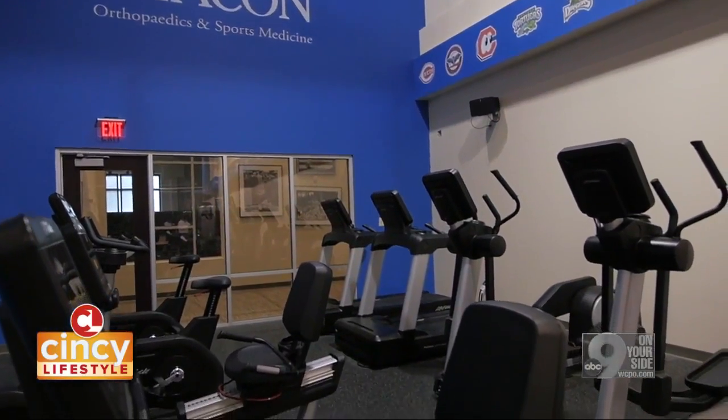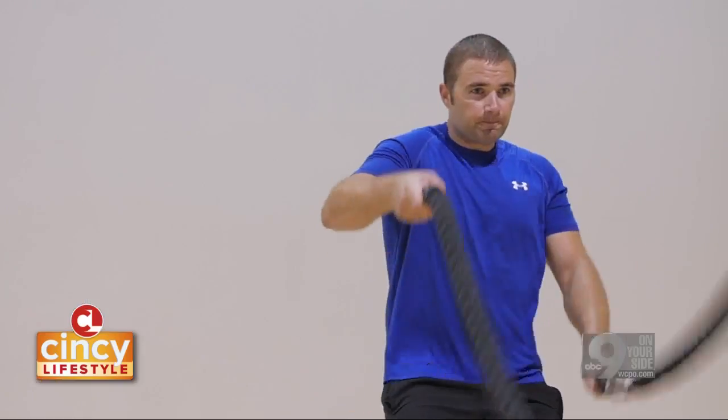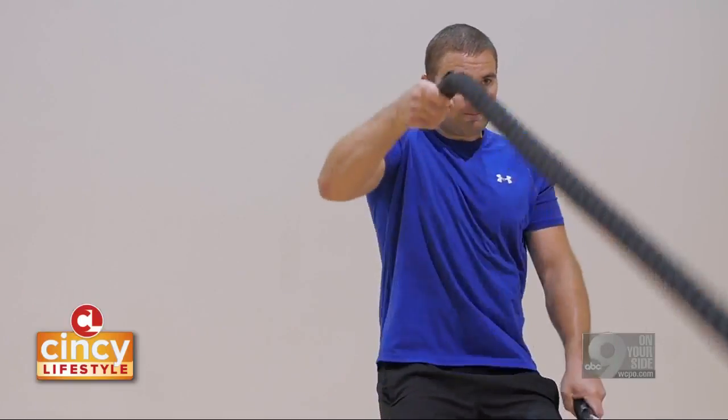When I think of comprehensive care with orthopedics, I think of having a facility where you have everything available to you. So a patient not only goes in to see the physician, but they can go to physical therapy, they can get their imaging done, and they can even have surgery.